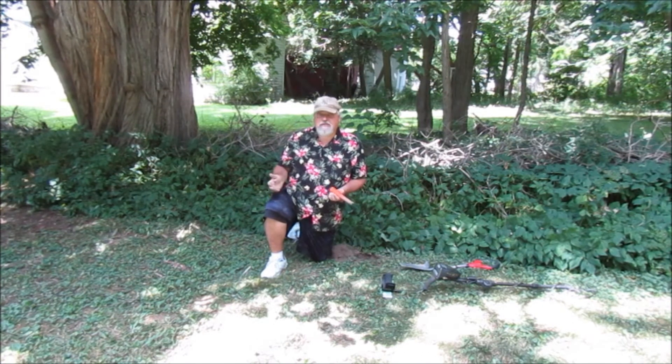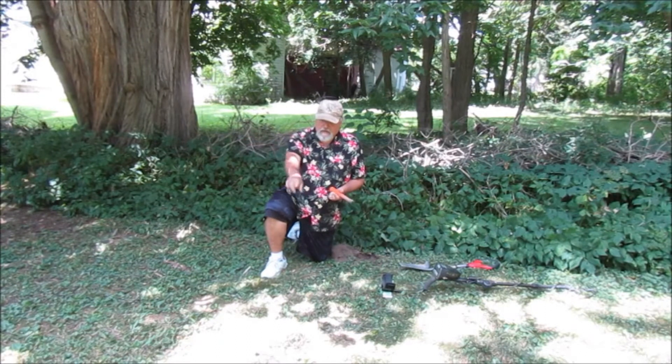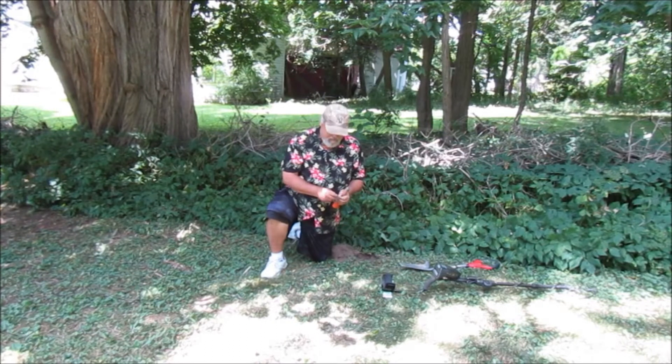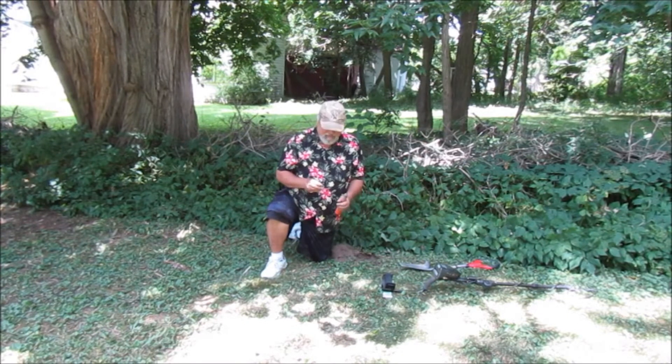I'm not too far from where I found all those coins from the 50s — the penny was over there, the nickel not far, the Algerian coin from 1950 was right here. Got a nice silver signal, got all excited, thought maybe I'd find my first silver of the day. It was a dime signal, and it was a dime — 1965. Missed it by one year. Oh well, we'll keep looking. Maybe that silver's out there somewhere.